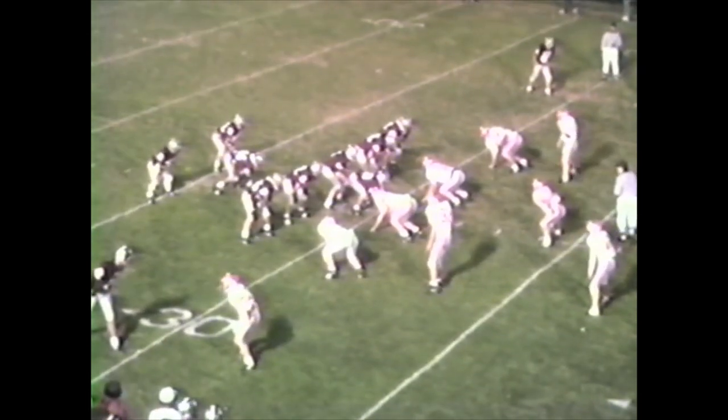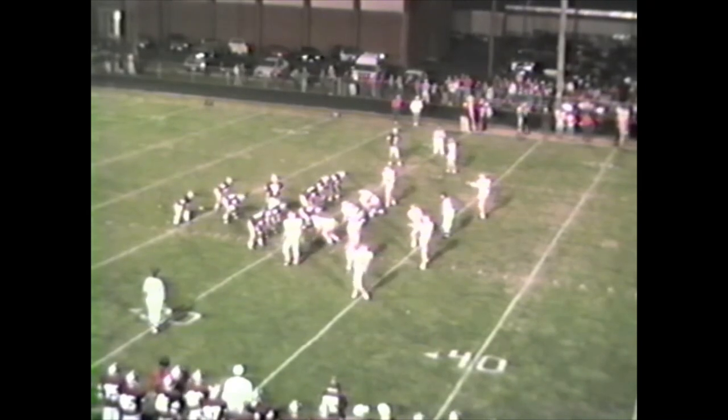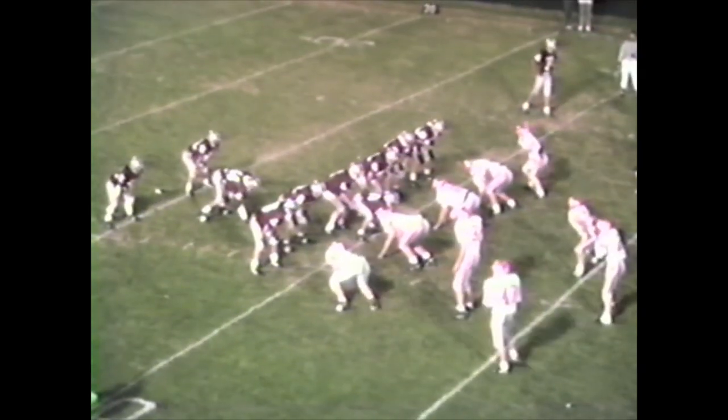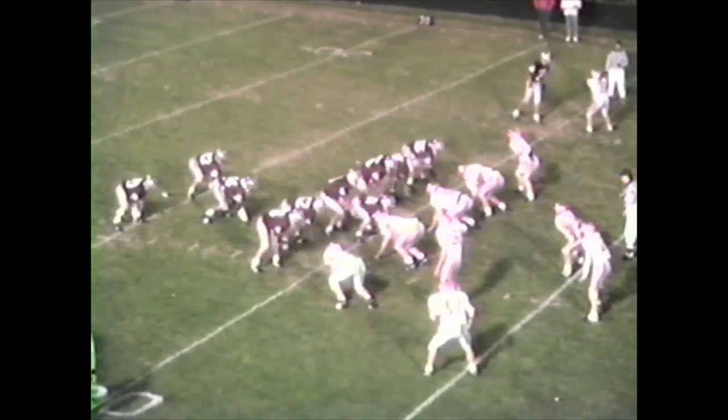Marshall has four down linemen on defense, kind of a 4-4 set. Must be anticipating a run — and they get the run, going nowhere. Their two tackles are good size people but not the size up and down the line that Robinson will have. The Lions stack up a lot of people up front.